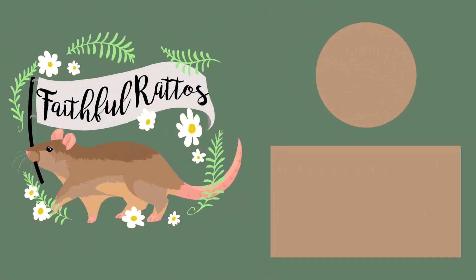Those were my 10 essentials. I hope this was informative — if you agree or disagree, or have any extras you think are important, leave them down in the comments. Please also stick around and subscribe — it really helps me out. I also have an Instagram for daily pictures and updates on my boys — it's Faithful Rattles. Thank you very much for sticking around, and I'll see you next time. Bye!